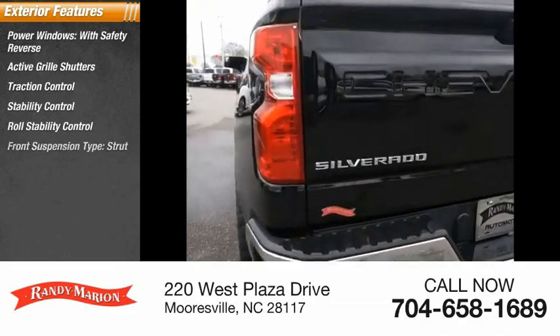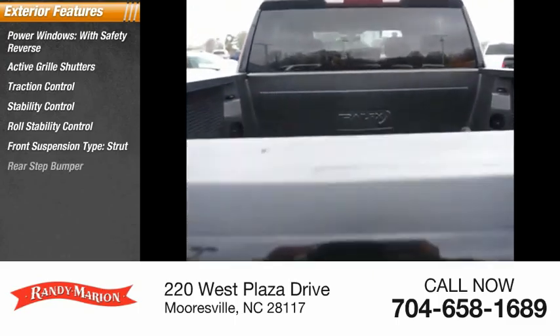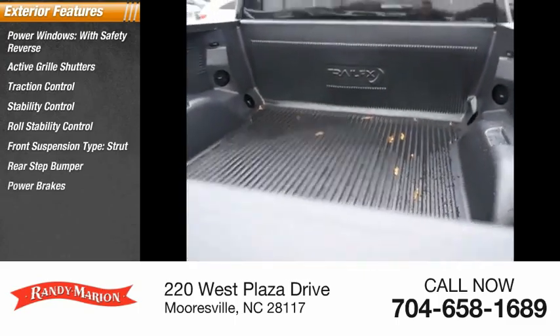Roll stability control, front suspension type strut, rear step bumper, power brakes, and braking assist.